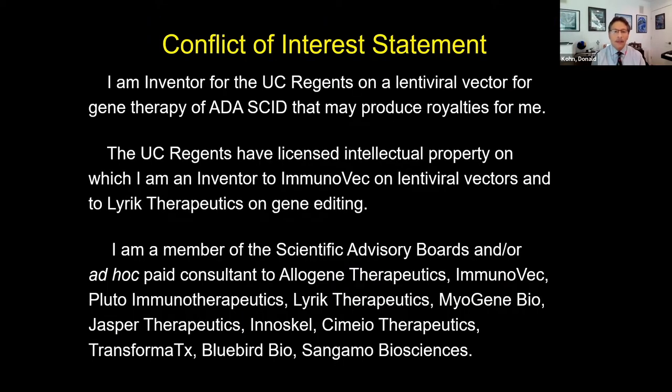These are my conflicts of interest. I'm an inventor for the University of California — the lentiviral vector for ADA SCID that I'll talk about may one day bring me royalties. I'm also on some other IP we've licensed, and I'm on multiple advisory boards and consultations.